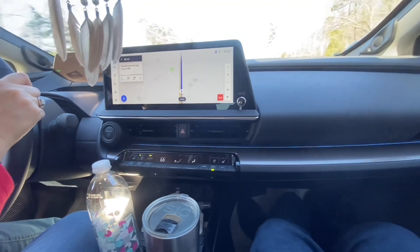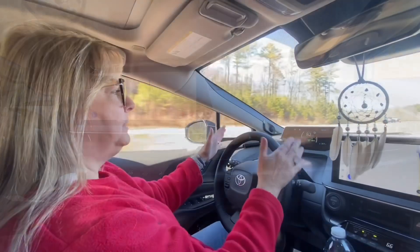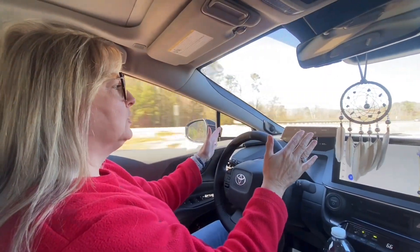Welcome to another episode of Southey Country. We're in the 2024 Prius Limited on our first road trip, headed back to the farm. Remember, if you want to watch this series of owner reviews on the fifth generation Prius, subscribe and hit the notification bell and share with your friends.